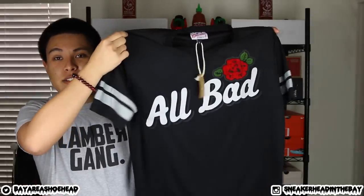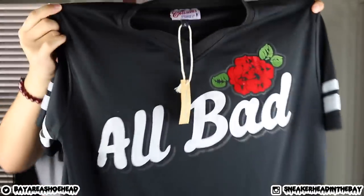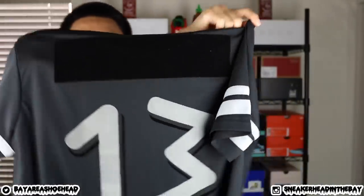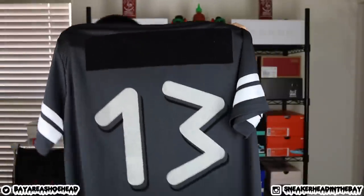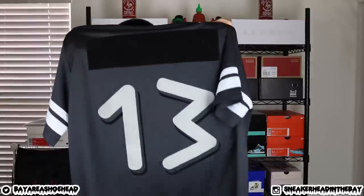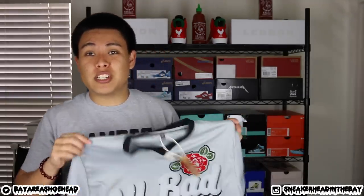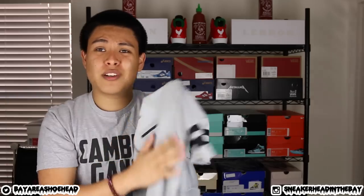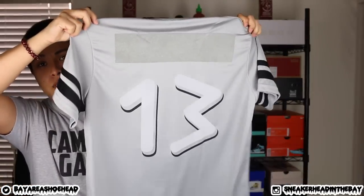Next up we have the All Bad jersey with a nice little rose on it. The patch on the back purposely doesn't have a name on it, and the back has Trece on it — number 13. The last jersey is pretty much the same style but it's a light grey version of the All Bad. This material is perfect for when it starts heating up — it's really breathable. So if you're into jerseys or want to get into jerseys, make sure you check out the site. They have a lot of cool stuff on there.